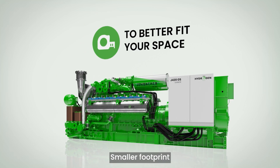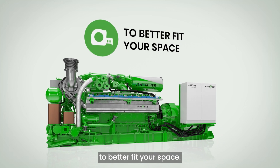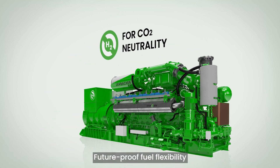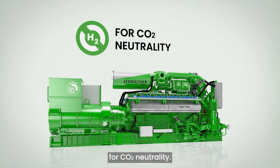Smaller footprint — a reduction of 0.6 meters in length to better fit your space. Future-proof fuel flexibility — convertible to run on hydrogen for CO2 neutrality.